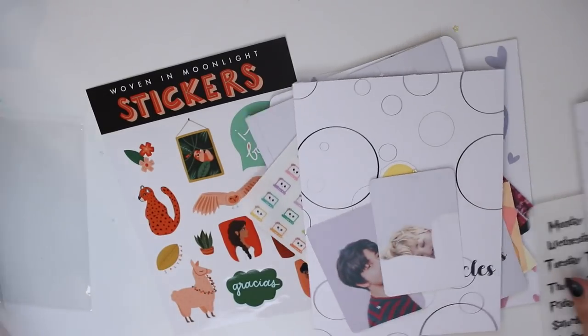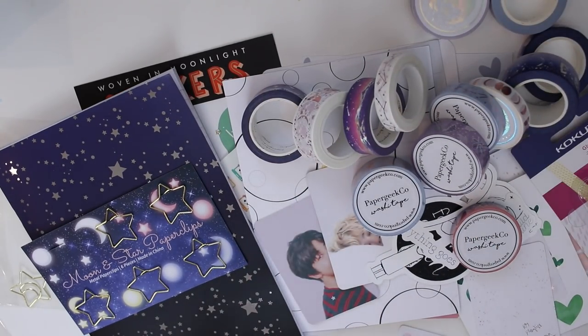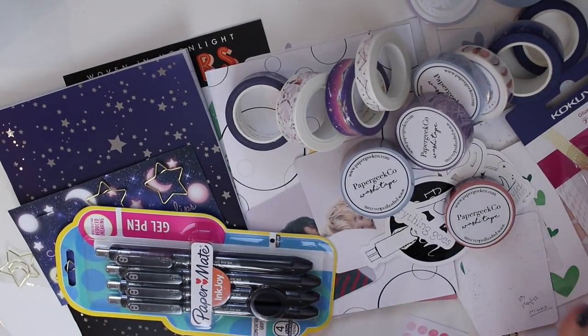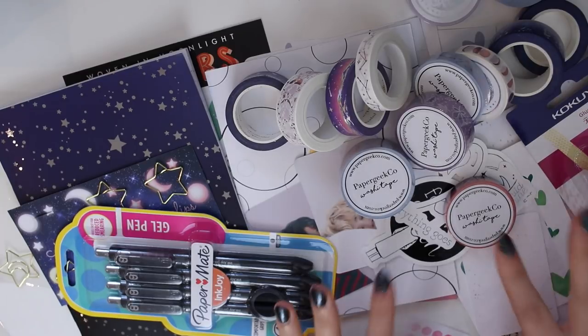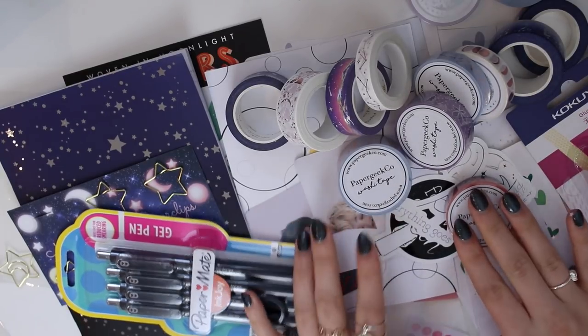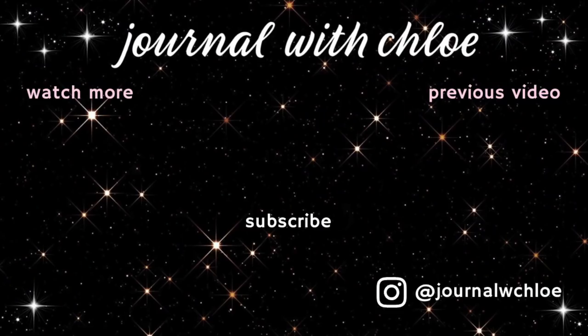Those are all the items I wanted to show — so many things in this stationery haul! I'm so grateful for everything I was sent and I acknowledge how lucky I am to receive these items. I really hope you enjoyed this video. I hope you're having a good day or night, and I'll see you in my next one.